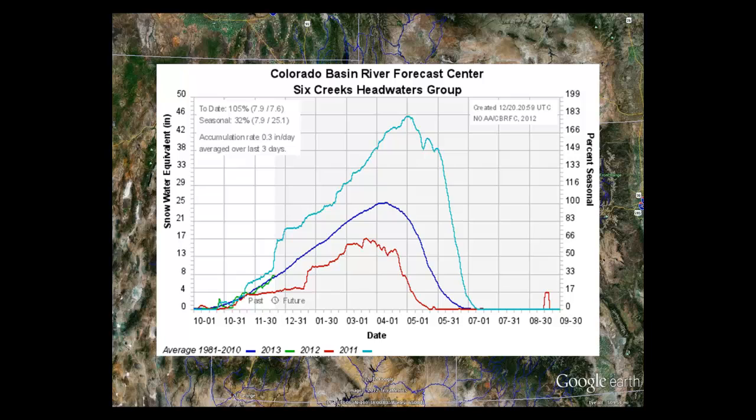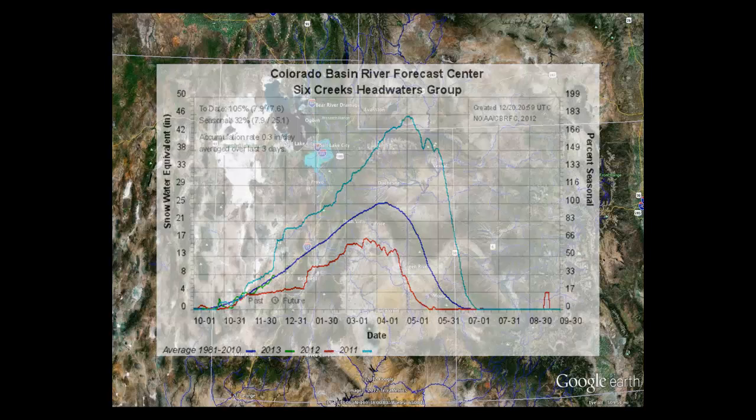Looking at last year's storms around the third week of November, they didn't return until the third week of January — quite the lag. Still not like we saw before in 2011, which started a really big storm cycle at this point. We have storms coming up, but nothing that looks like 2011.